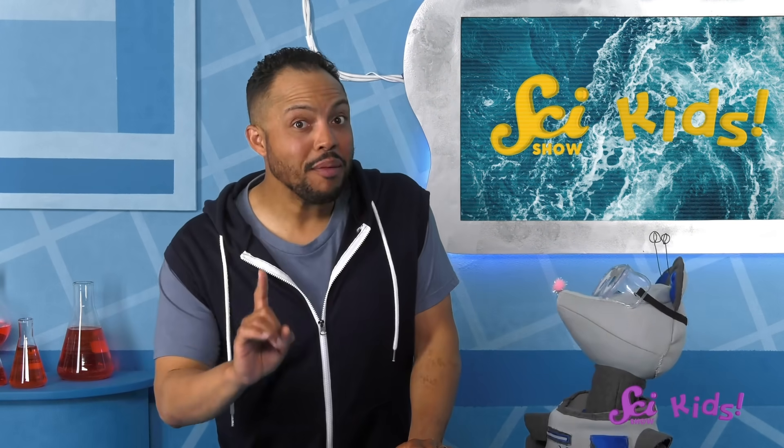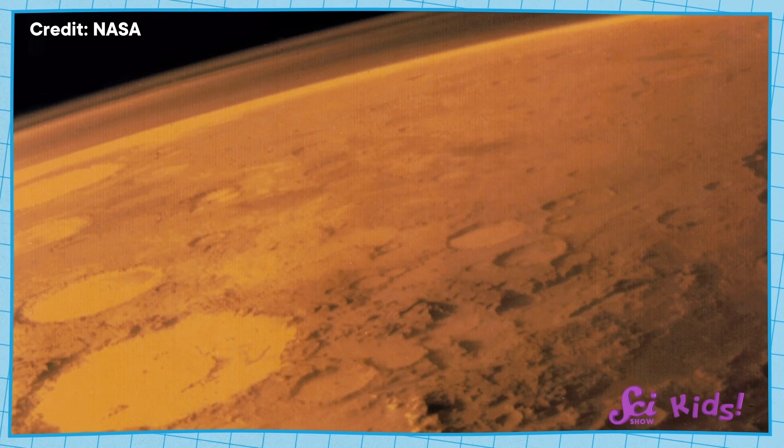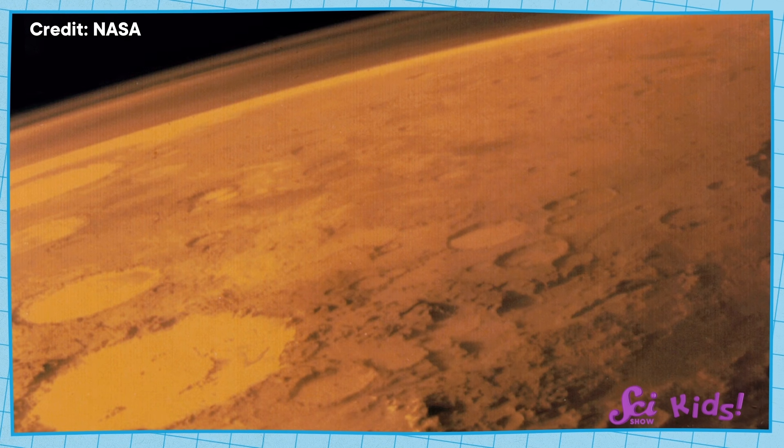But it's only one machine being used to study the planet Mars. The United Arab Emirates launched a satellite named Hope that's circling Mars right now. And the European Space Agency is working on sending a rover there, too! People all over the world are really, really interested in studying Mars.